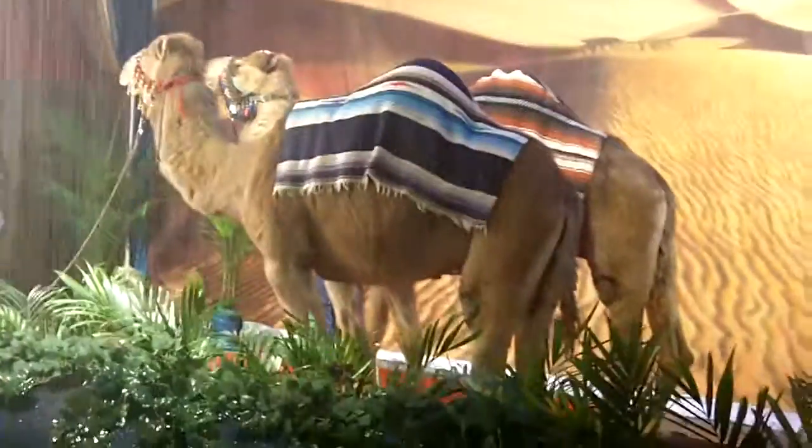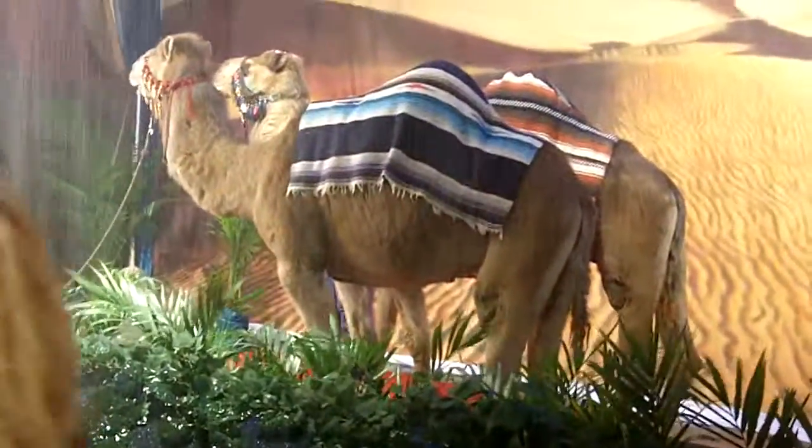And now we have a lovely rainfall. The camels are in their full gear. This is the picture. So here I go. Thank you.